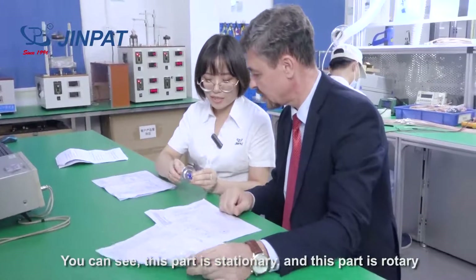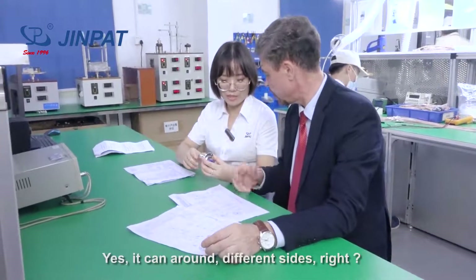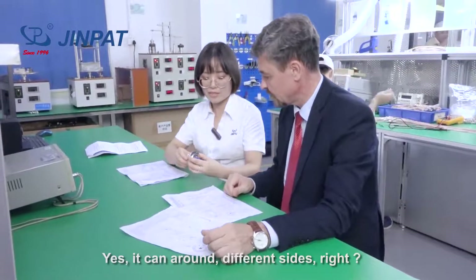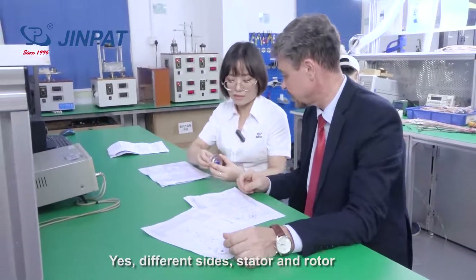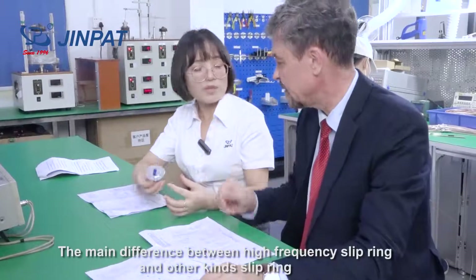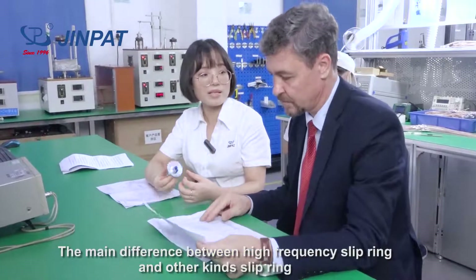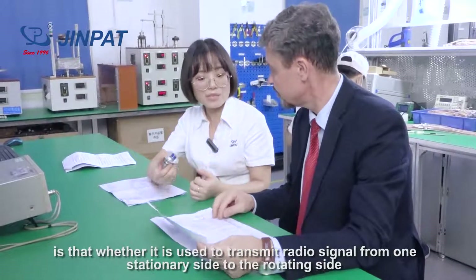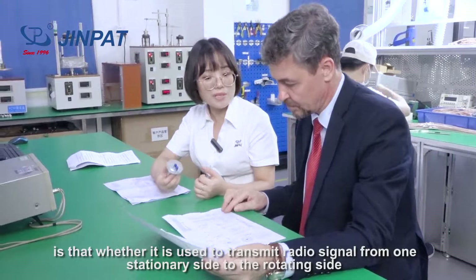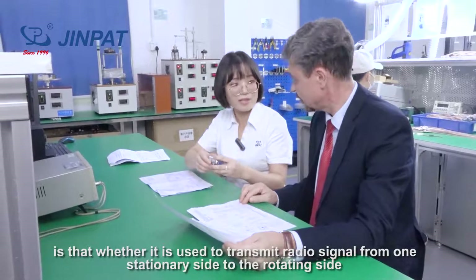You can see this part is stationary and this part is rotary — different sides, stationary and rotary. The main difference between a High Frequency Slip Ring and a standard slip ring is that it is used to transmit radio signals from the stationary side to the rotating side.